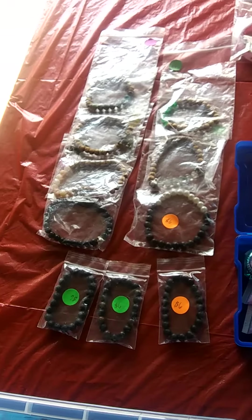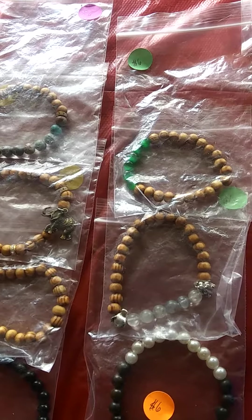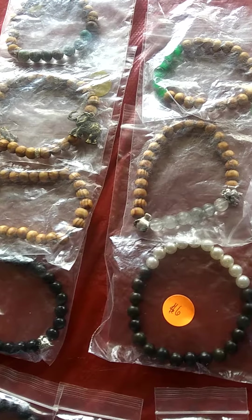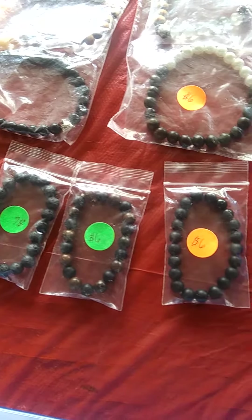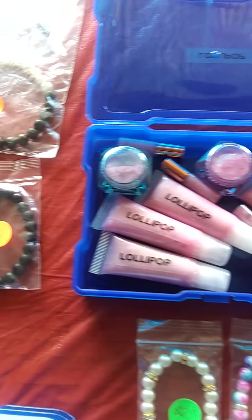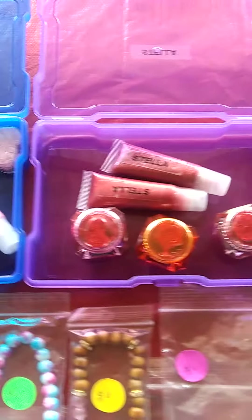All right, so here we have some of my beaded bracelets, all handmade of course. Then we got my glosses — this is a lollipop satanic gloss, it's green apple scented.